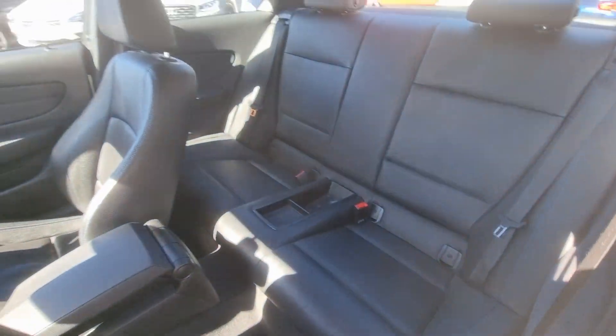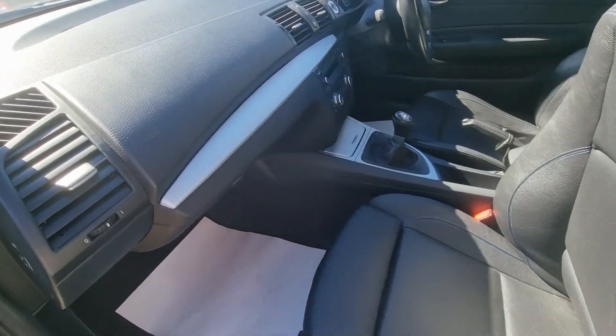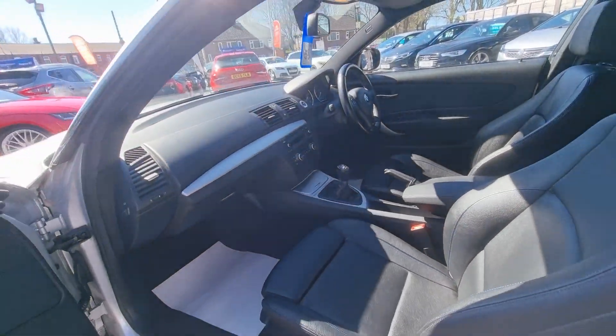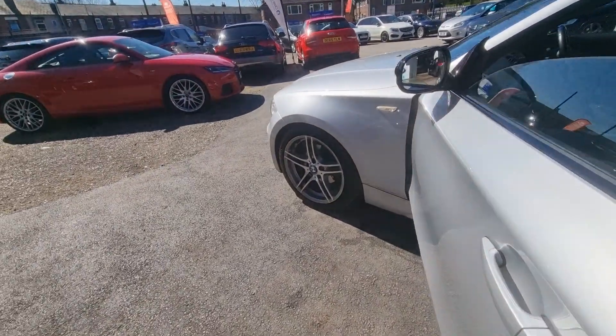This car comes with full black Boston leather interior with blue stitching, Bluetooth phone prep, BMW professional radio and much more. For more information on this vehicle,